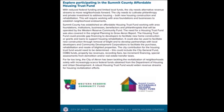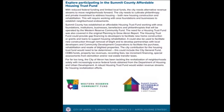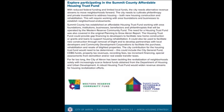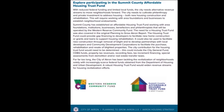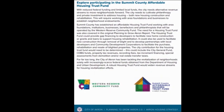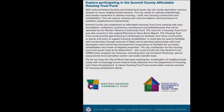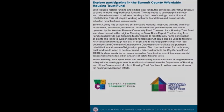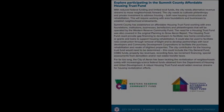So lastly, explore participating in the Summit County Affordable Housing Trust Fund. With reduced federal funding and limited local funds, the city needs alternative revenue streams to move neighborhoods forward. The city needs to cultivate philanthropy and private investment to address housing — both new housing construction and rehabilitation. Summit County has established an affordable housing trust fund working with area foundations, institutions, businesses, benefactors, and philanthropists, to be operated by the Western Reserve Community Fund. The housing trust fund could provide gap financing to developers to facilitate new home construction, or grants and loans to support housing rehabilitation, and could be used to develop partnerships with local developers and community development corporations. This isn't just about money laundering — it also has to do with funding their operations in a manner that hides what they're really doing.